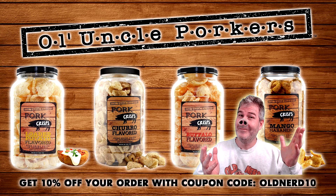I am stylin' and profilin' in my steampunk glasses today. This video is sponsored by Ol' Uncle Porker's Pork Rinds. Head over to oluncleporkers.com and get 10% off your order of pork rinds when you use coupon code OLDNERD10.